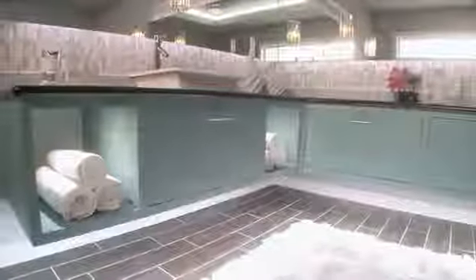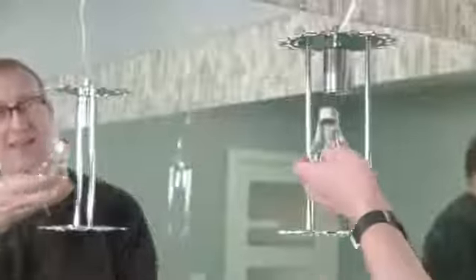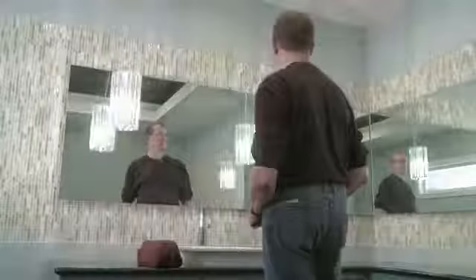Notice how the lighting under the vanity seems to enlarge the room, and the step lighting guides your way. And remember, in a bath, task lighting should be placed on both sides of the face for even illumination.